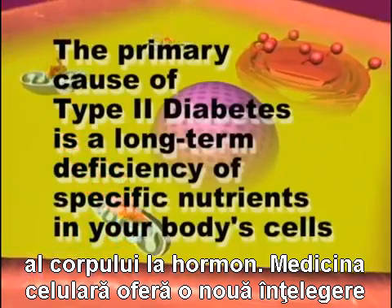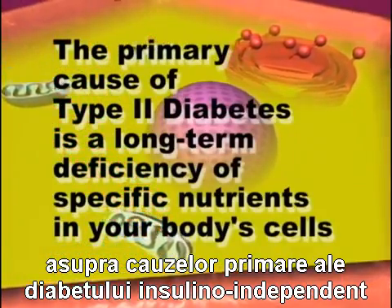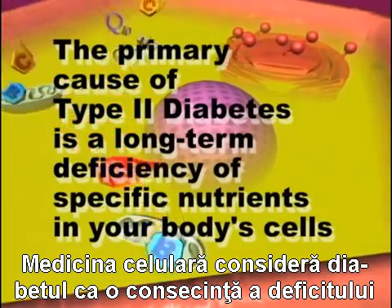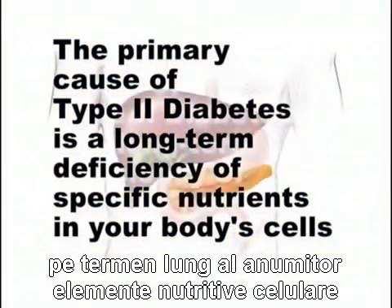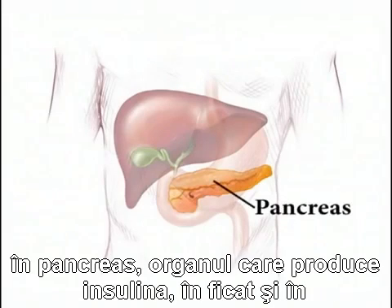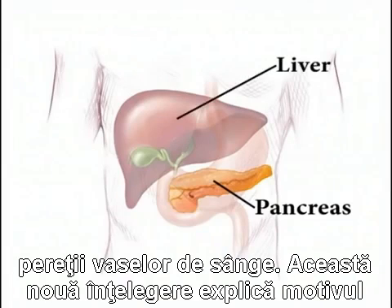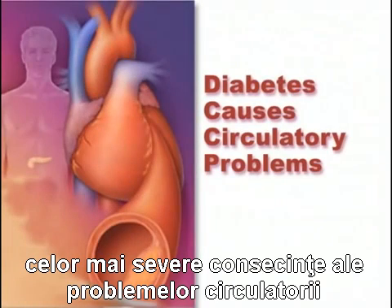Cellular medicine provides a new understanding of the primary causes of adult-onset diabetes. Cellular medicine understands diabetes as a long-term deficiency of specific cellular nutrients that work in synergy in millions of cells in the pancreas — the organ that produces insulin — the liver, and the blood vessel walls. This new understanding explains the reason for the most severe consequence of diabetes: circulatory problems.